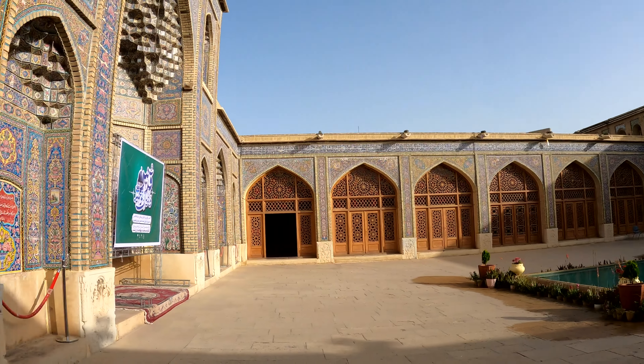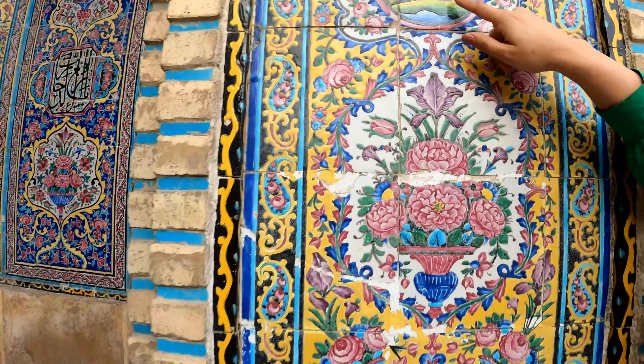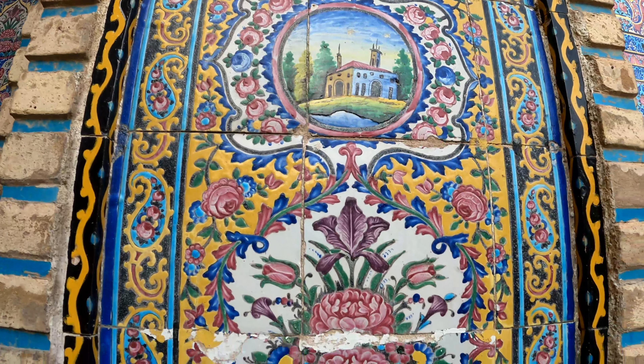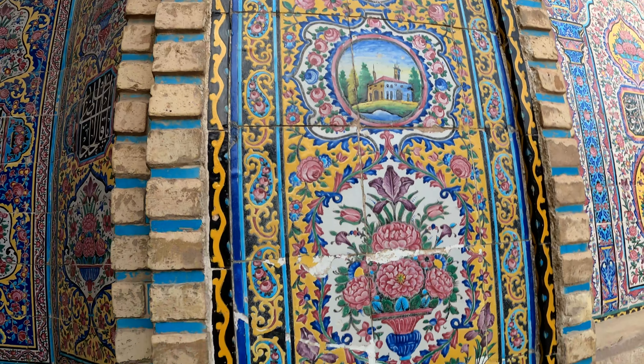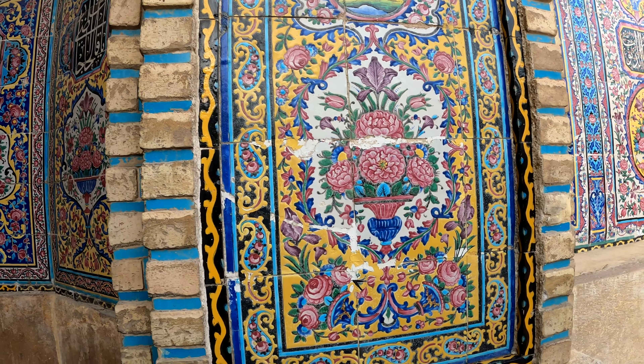For example, you can see pictures of European houses incorporated into the decoration — elements the Shah or King asked them to include, or which the architects chose themselves — just to blend and enhance the design with something beautiful from abroad.